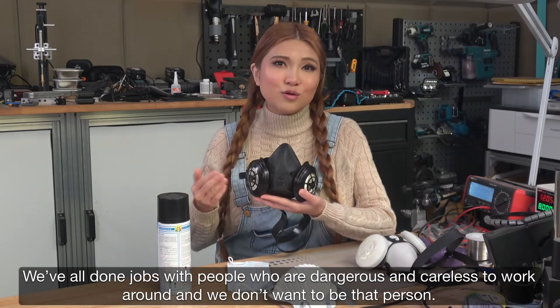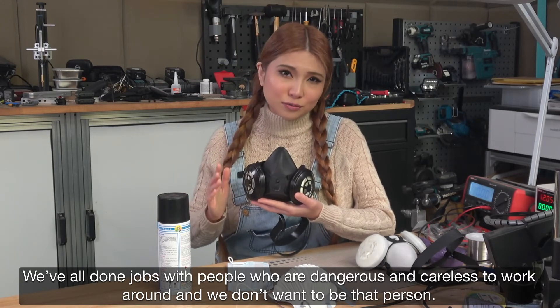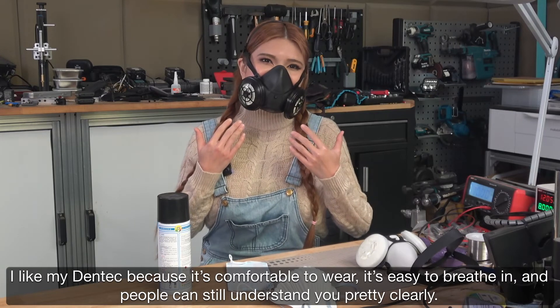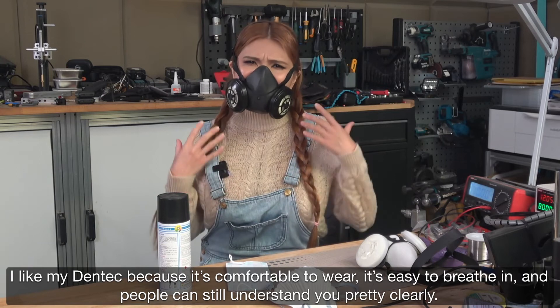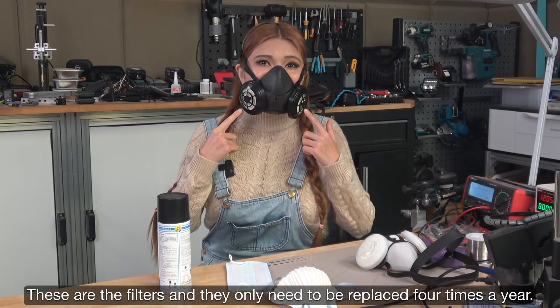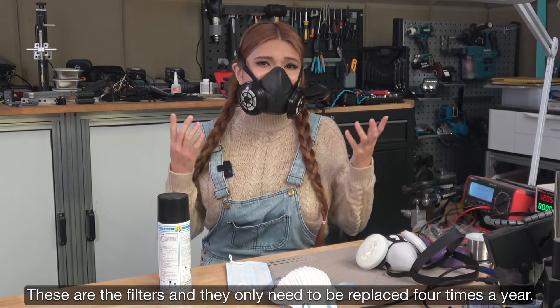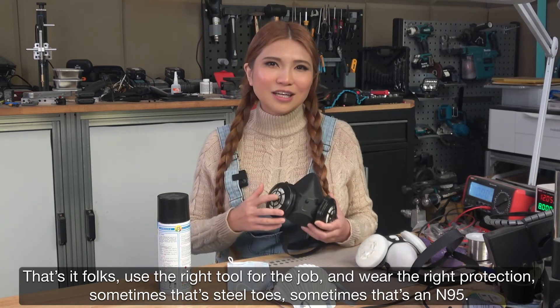Because that protects other people. We've all worked with people who are dangerous and careless to work around, and we don't want to be that person. I like my Dentec because it's comfortable to wear, it's easy to breathe in, and people can still understand you pretty clearly. These are the filters and they only need to be replaced 4 times a year. That's it folks — use the right tool for the job and wear the right protection.